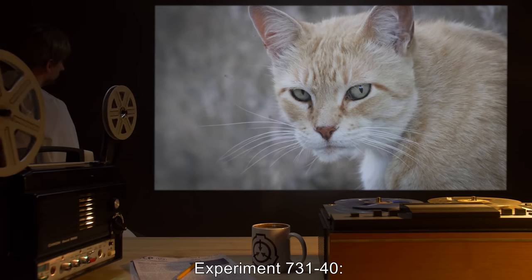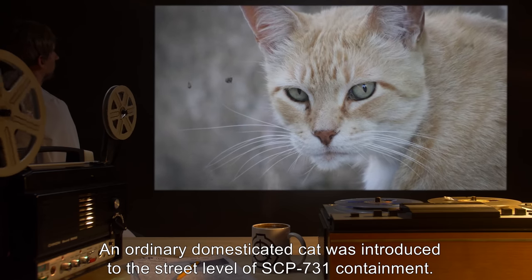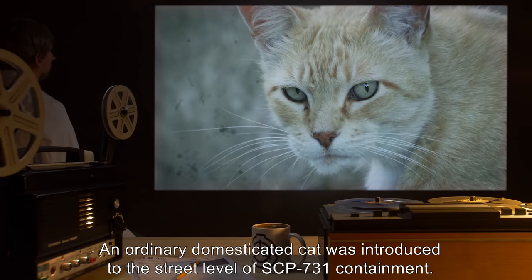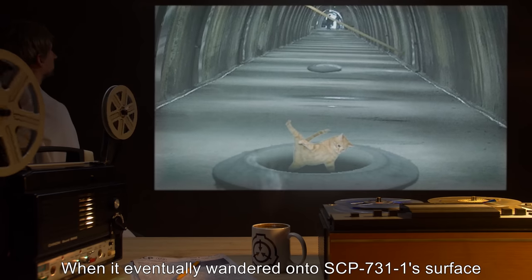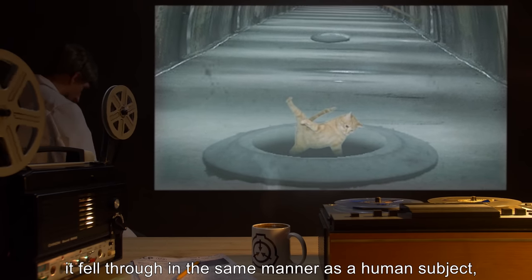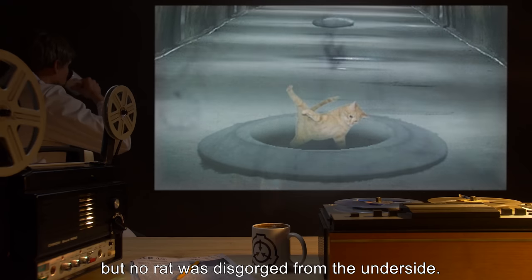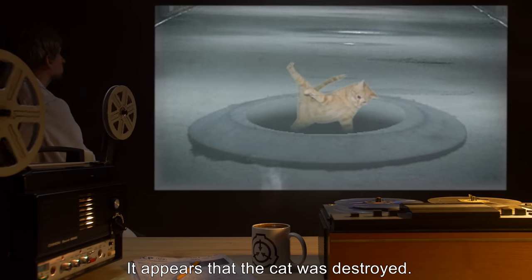Experiment 731-40: An ordinary domesticated cat was introduced to the street level of SCP-731-1 containment. When it eventually wandered onto SCP-731-1's surface, it fell through in the same manner as a human subject, but no rat was disgorged from the underside. It appears that the cat was destroyed.